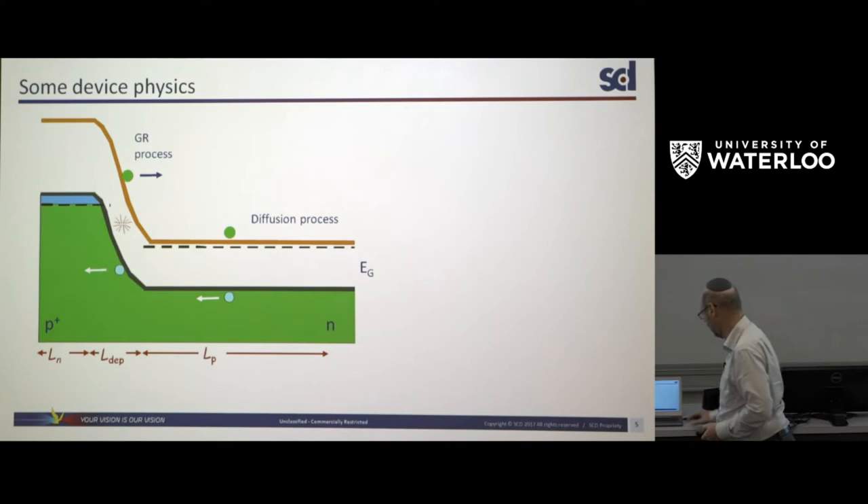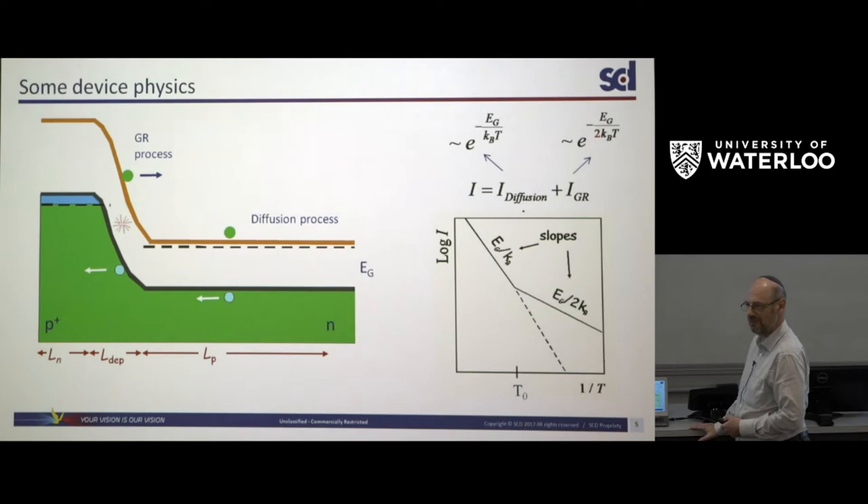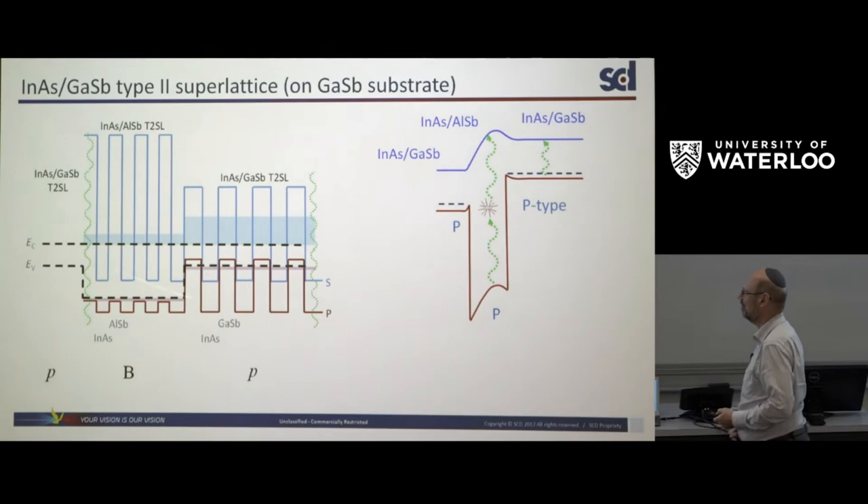We can add up the two contributions to the dark current. In a 1/T versus log(I) plot, at low temperatures we have a smaller slope corresponding to half the bandgap energy — that's the GR activation energy — and at some point the diffusion current takes over with a steeper slope of the full bandgap energy. Most infrared detectors made from III-V materials operate where the dark current is dominated by the GR process. If you could get rid of it, you could raise the operating temperature. A few years ago, we came up with a barrier device to do exactly that.